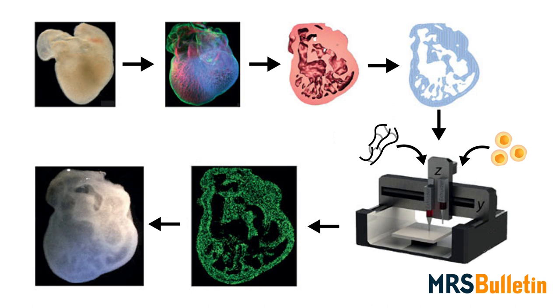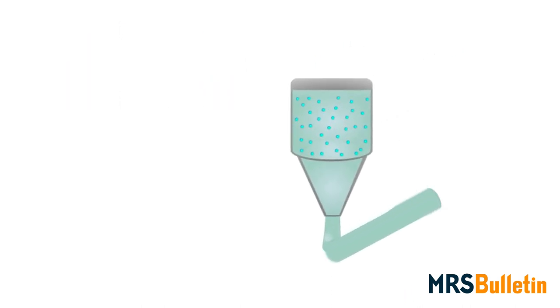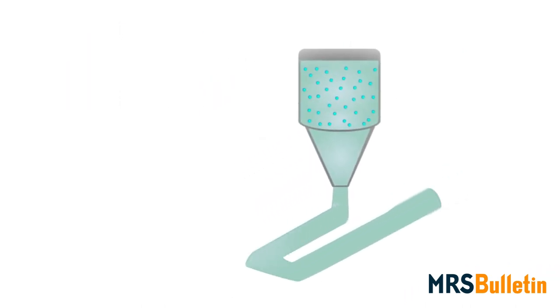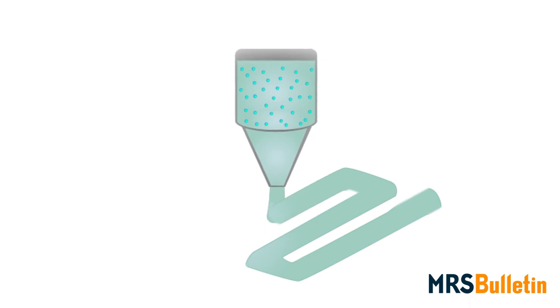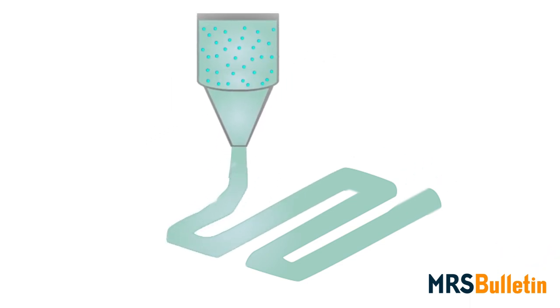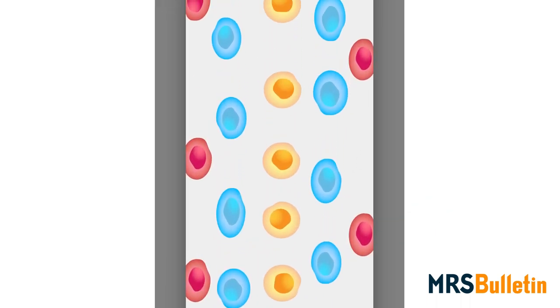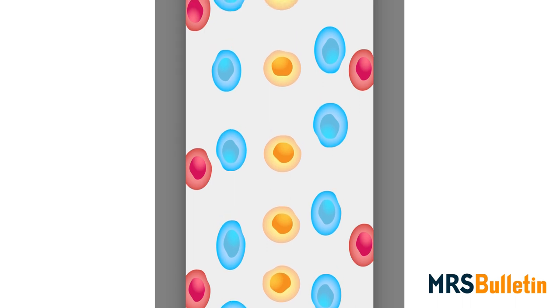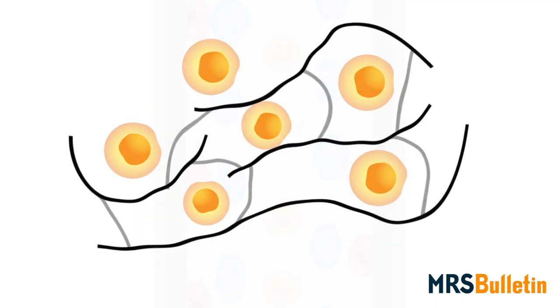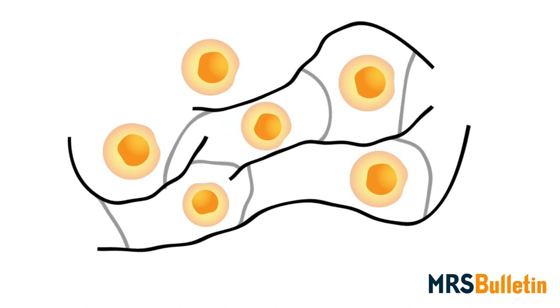Researchers have devised several creative solutions to that problem — for example, using biocompatible polymers called bio-inks that gel when squeezed out of a printing nozzle. But many other issues still remain. It's not entirely clear how all the forces felt by bio-inks affect cell survival, or how cells themselves affect the mechanical and material properties of bio-inks and printed tissue.